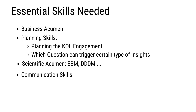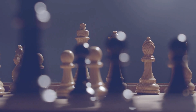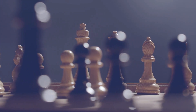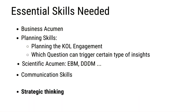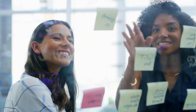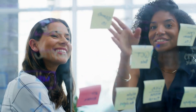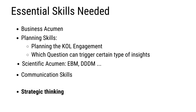Finally, and most importantly, strategic thinking. Strategic thinking ties all these skills together. It involves anticipating trends, aligning activities with long-term goals, and innovating to stay ahead. It plays a very important role in planning for key opinion leader engagements. Strategic thinking enables medical science liaisons and field medical teams to make informed decisions when filtering and analyzing their data and insights, and to contribute to the success of the entire medical affairs organization.